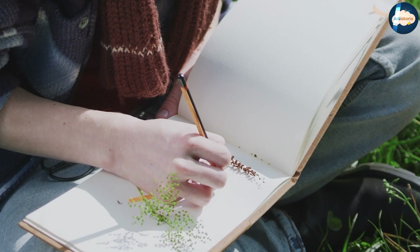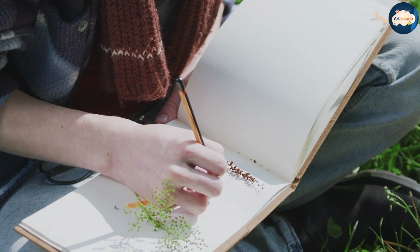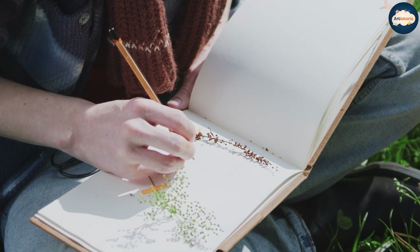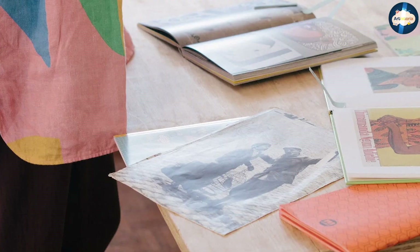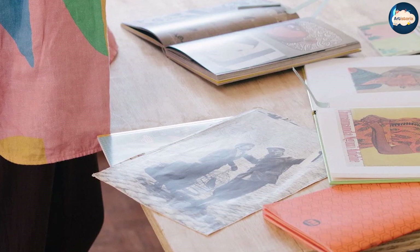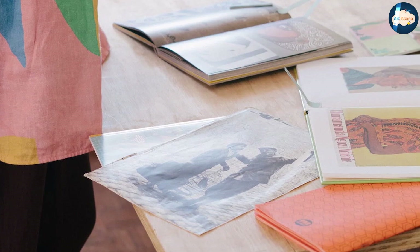One of the main advantages of a drawing book is the variety of reference material it provides. With a wide range of images to choose from, artists can find inspiration and practice drawing a variety of subjects. Drawing books can also be a great way to challenge yourself and try out new styles or techniques.